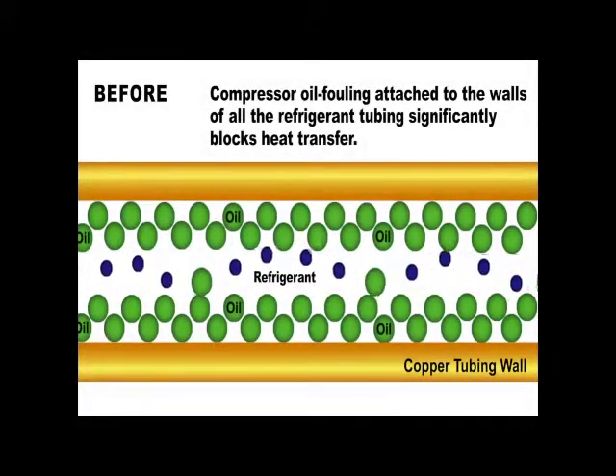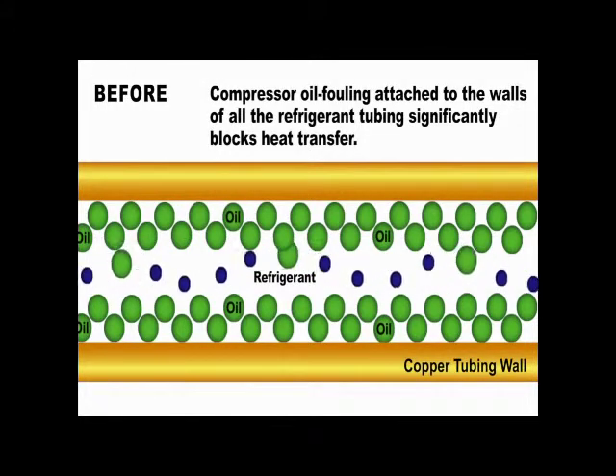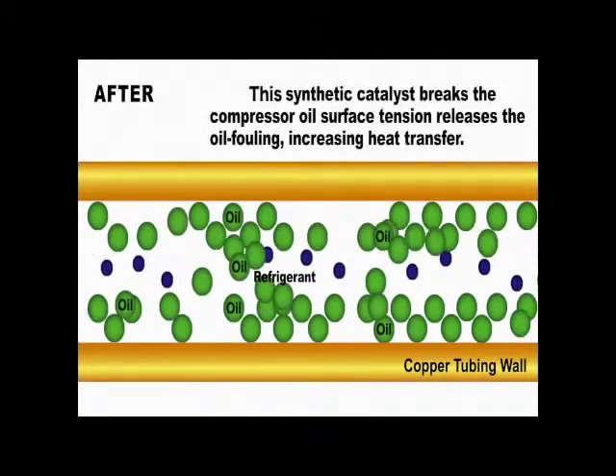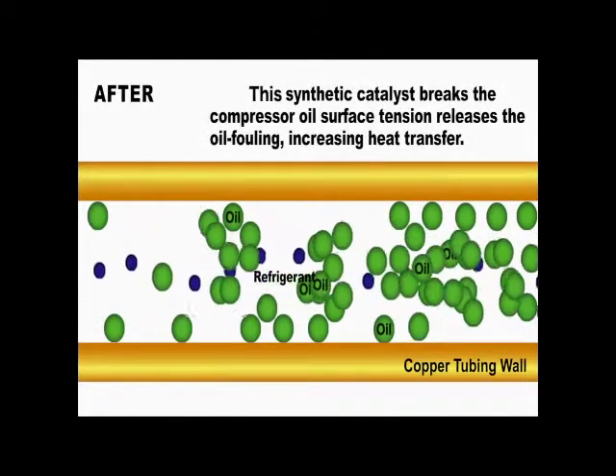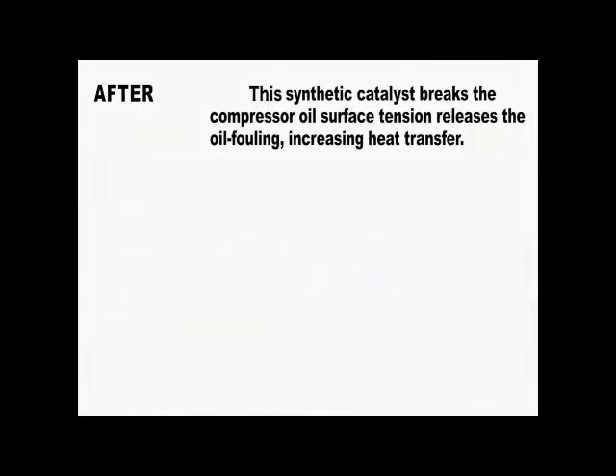Before this catalyst is applied, a layer of oil is attached to the walls of the compressor tubing which significantly blocks heat transfer. When this synthetic catalyst is applied, it breaks the surface tension of the compressor oil, thus eliminating oil fouling and increasing heat transfer.